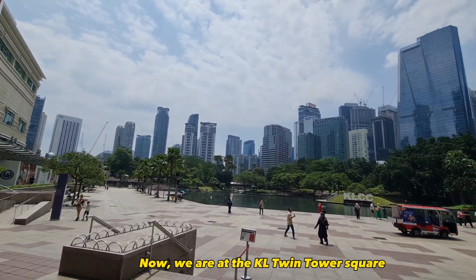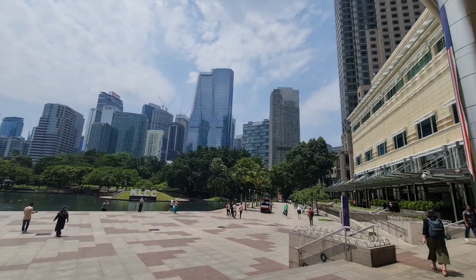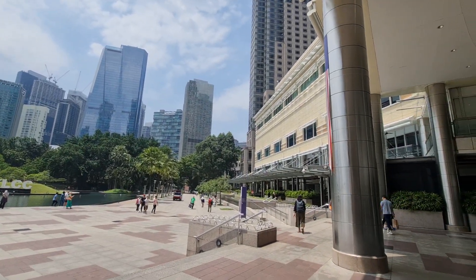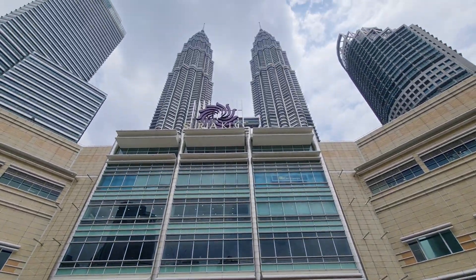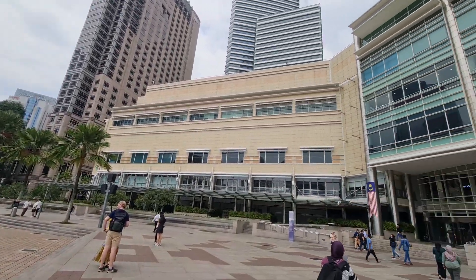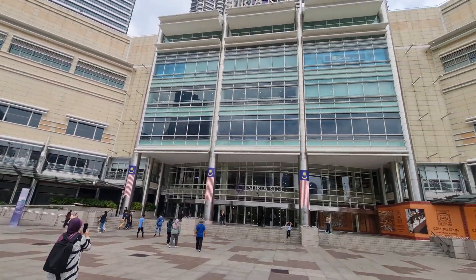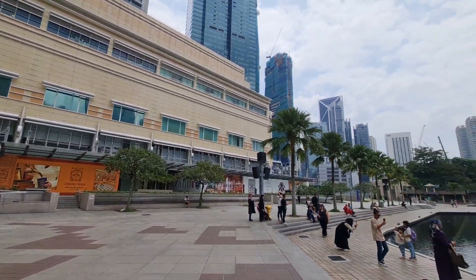Now we are at the KL Twin Tower Square. This is the KL Twin Tower.